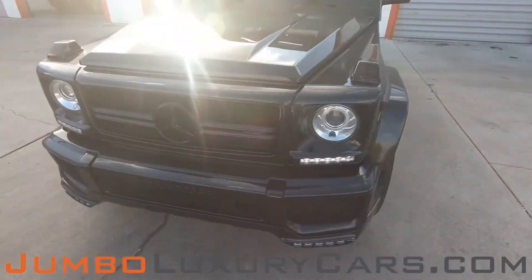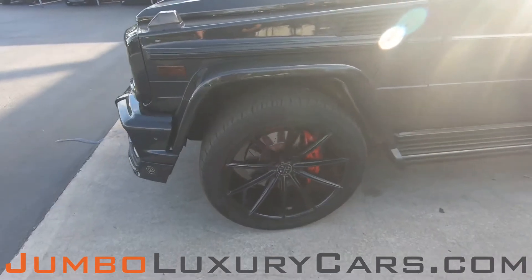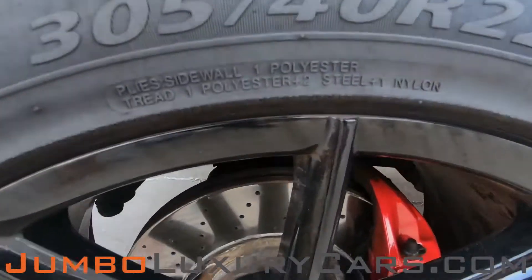Overall, the exterior is in excellent condition. Now let's take a look at the rims and tires, checking for any curb rashes and tire condition.